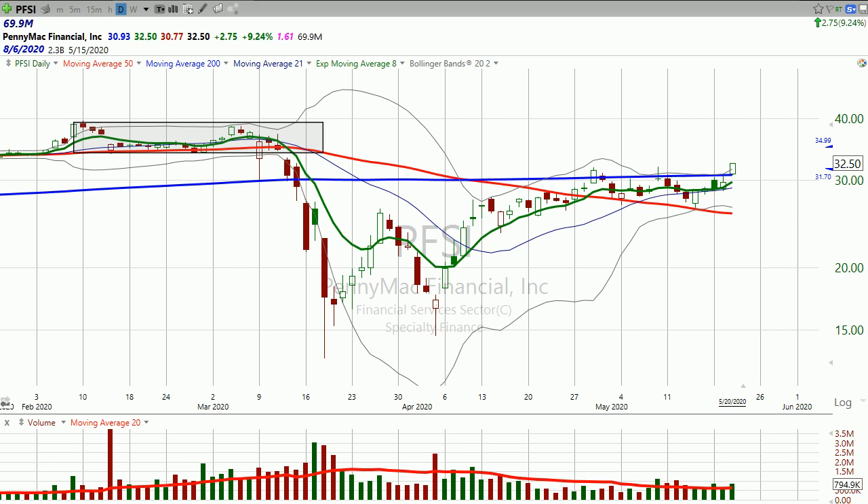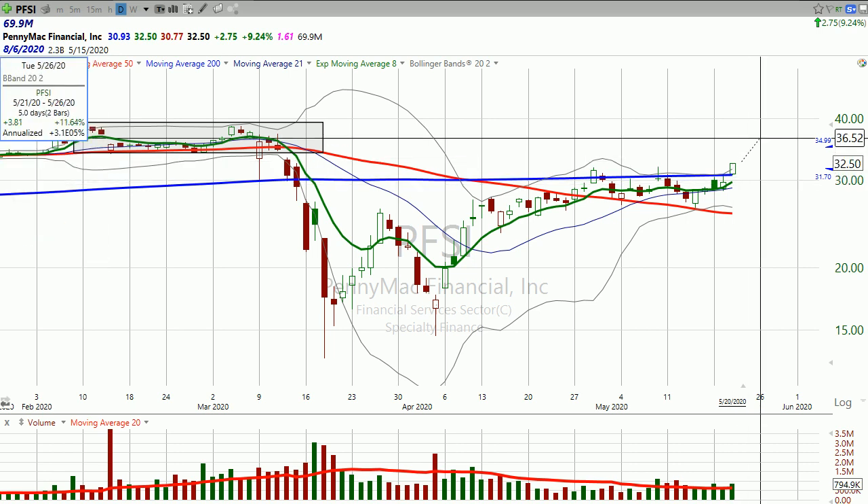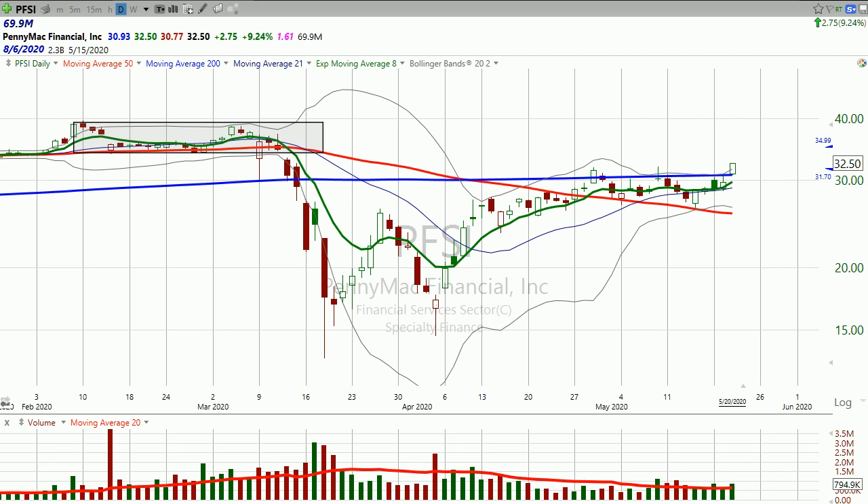You're probably going to make at least two times what you were risking. In other words, you're risking 6.5% — I would look for like a 13% price target. And that's how I would trade PennyMac.